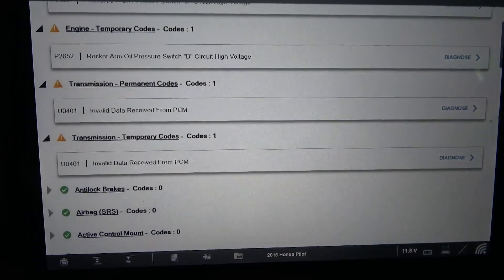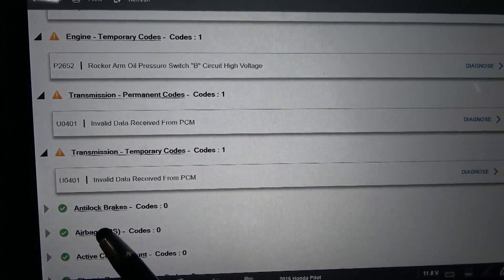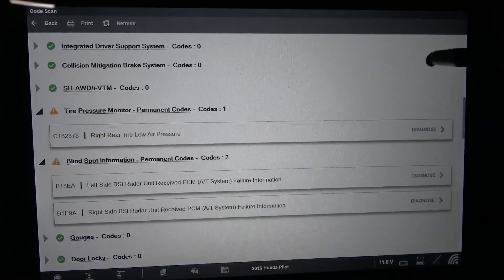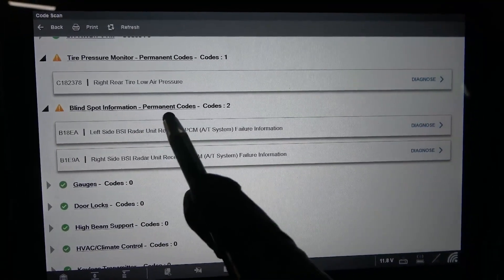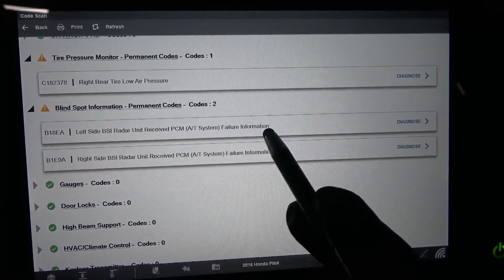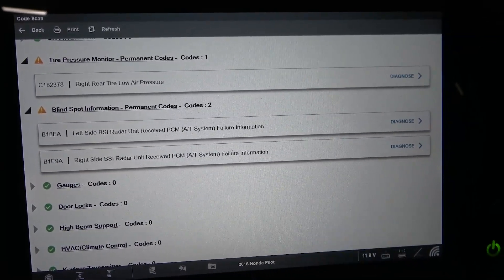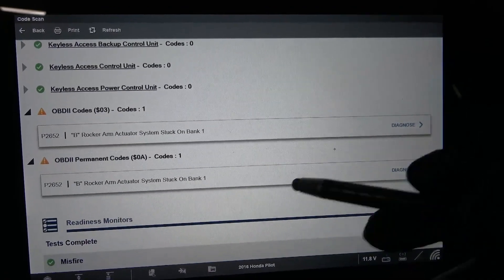We have one code in the transmission control unit. The code in the TCM is U0401 and it says invalid data received from PCM — that's interesting. Scrolling down, this is what's causing the blind spot light to be on: left side BSR radar unit received PCM HES system failure information, right side BSI radar unit received PCM automatic transmission system failure information — very interesting.